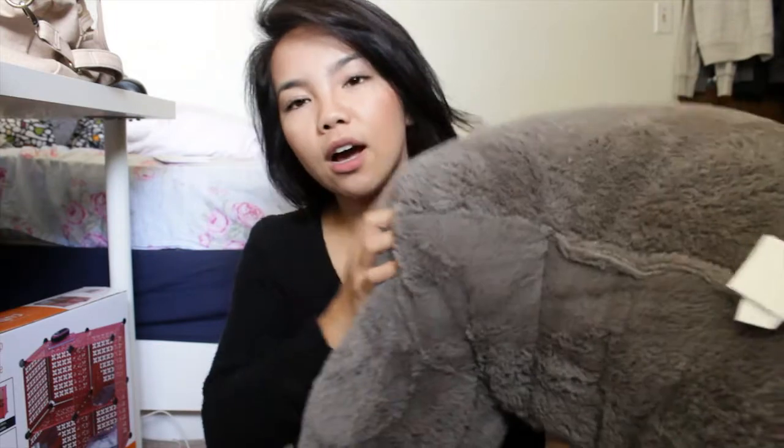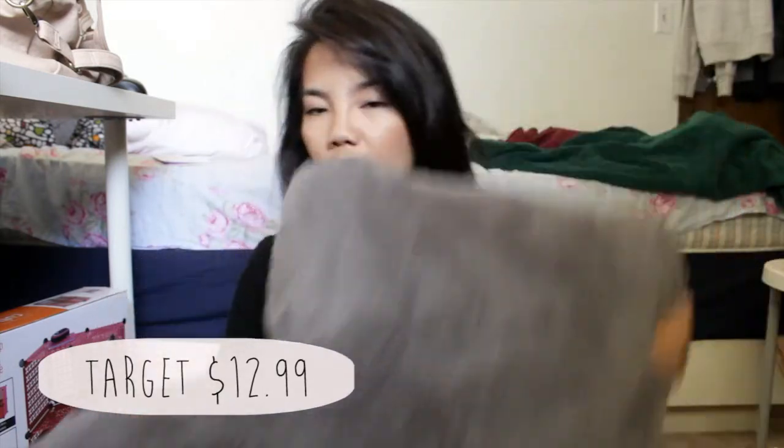Also from Target, I got this really big bed rest pillow — it's the kind with armrests. At home I usually lay on my bed and lean up against the wall with a bunch of pillows behind my back for support, so I decided to get this so I can put it up on my lofted bed, rest my arms, and use my laptop. I've been using it the past couple of days and it's been really helpful. I also got a pack of two command strips — I'll use one for my shower caddy on the wall and the other for my keychain.